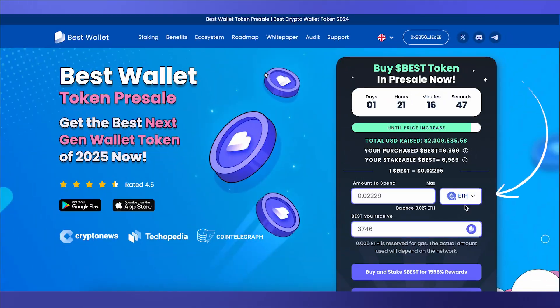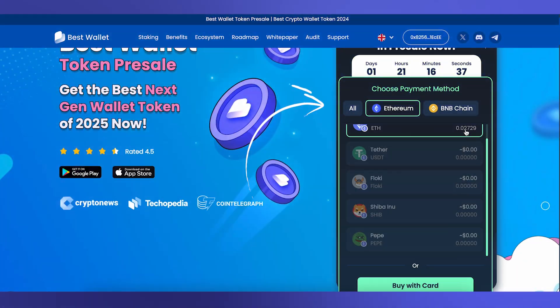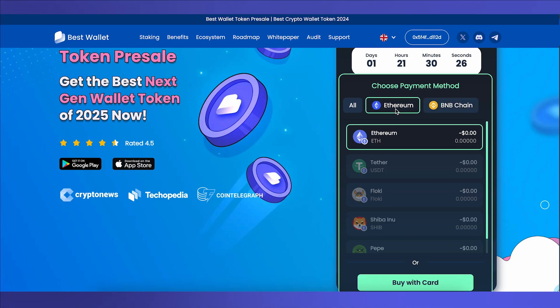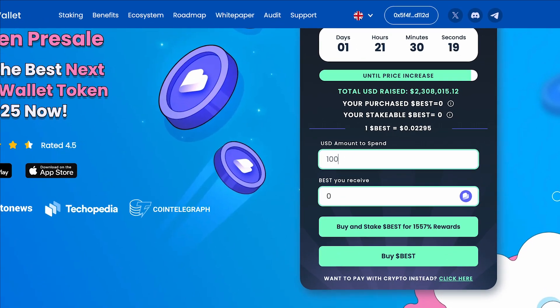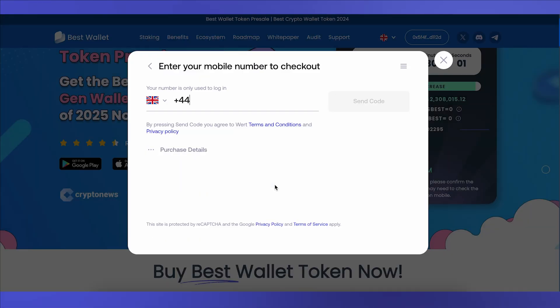Next, you'll have to choose your payment method. Click the ETH to see the accepted cryptocurrencies and what you hold in that wallet. You can sort by chain and see your token balances. If you don't have any crypto in your wallet, you'll have the option to buy via card. Just enter the amount in USD and tap either buy and stake or just buy. This will bring you to the widget where you can securely finish your transaction.